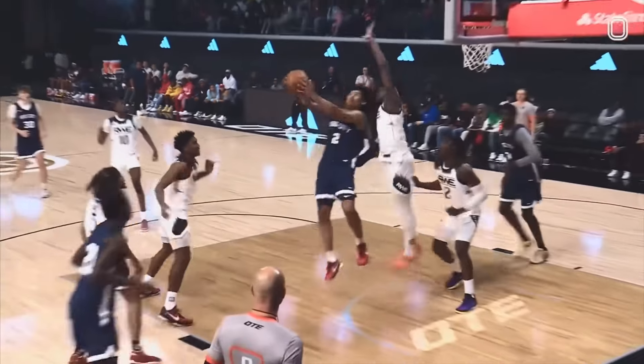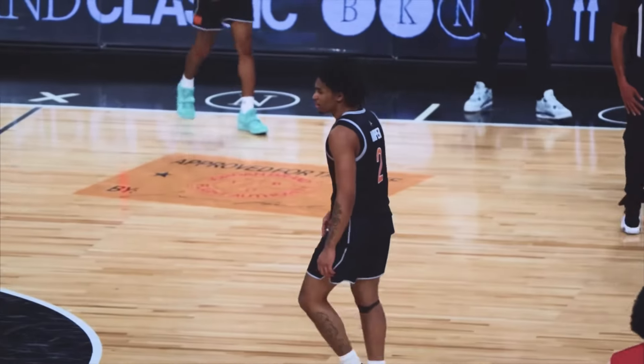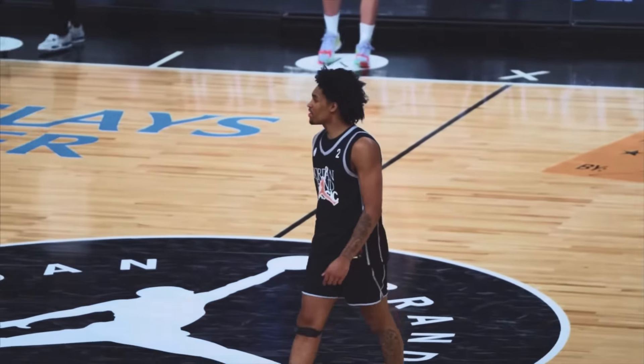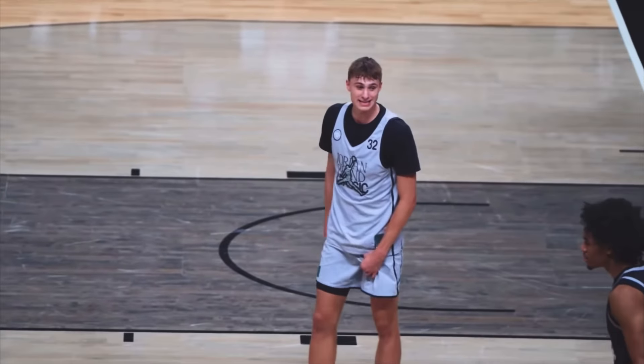And by the end of the 2025 NBA draft cycle, the most pressing question regarding Harper may become: will Dylan Harper emerge as a legit challenger in the NBA draft's game of Capture the Flag?